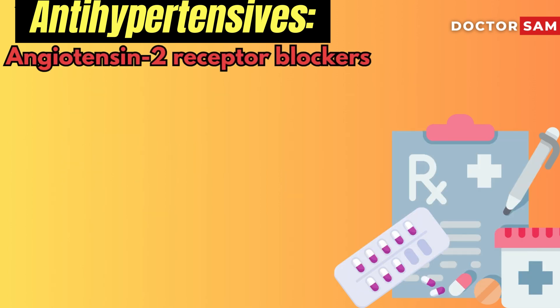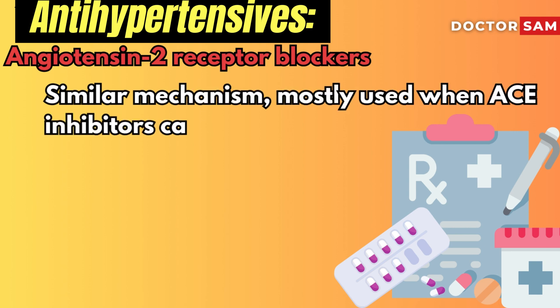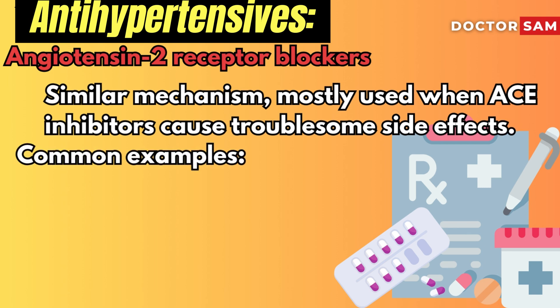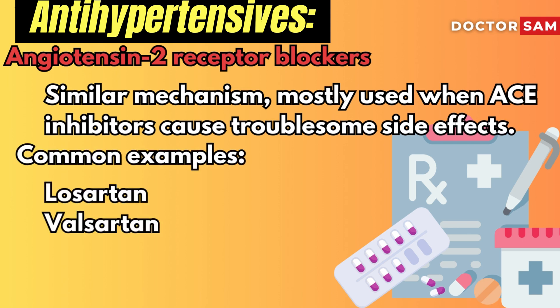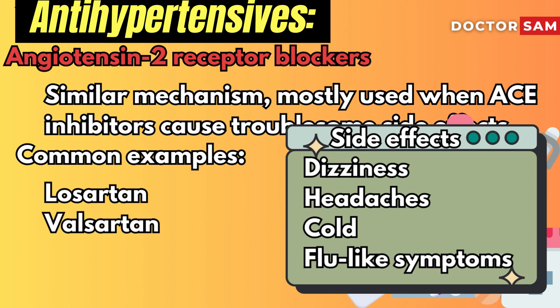Angiotensin 2 receptor blockers work in a similar way to ACE inhibitors and are often recommended if ACE inhibitors cause troublesome side effects. Common examples are losartan and valsartan. Possible side effects include dizziness, headaches, and cold or flu-like symptoms.